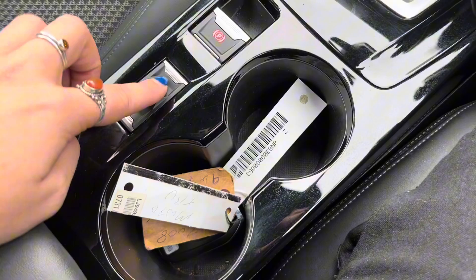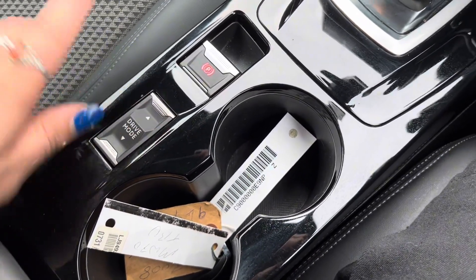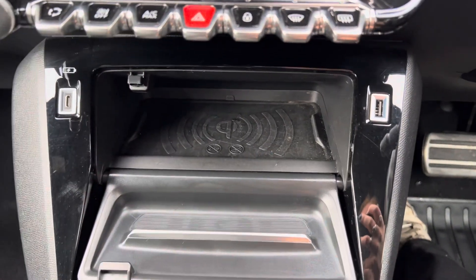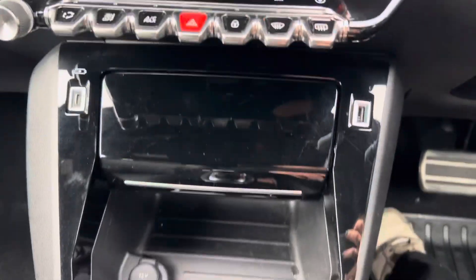We then have the button here which changes your driving modes. We have normal, sport and eco on this car. We then have a storage cubby here where we have a 12 volt socket. We also have a USB-C port and a USB port. And if we press this and open it, you can see just here we have a wireless phone charging mat, which can also be covered over.